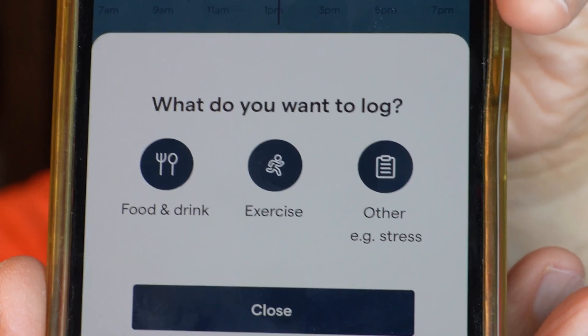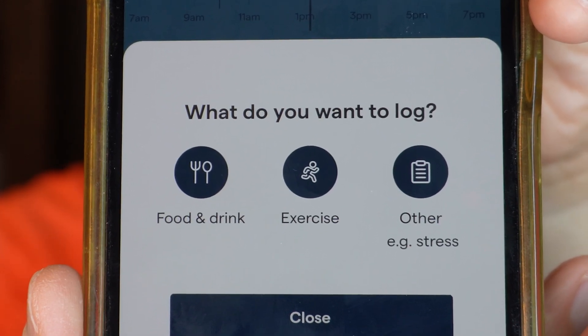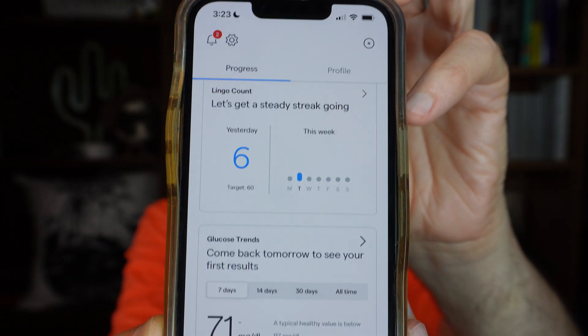Actually, last week I had a very stressful event, and oh my gosh, what my blood sugar did on that day. They have this thing called Lingo Counts, which I've got to read more up on how that works.